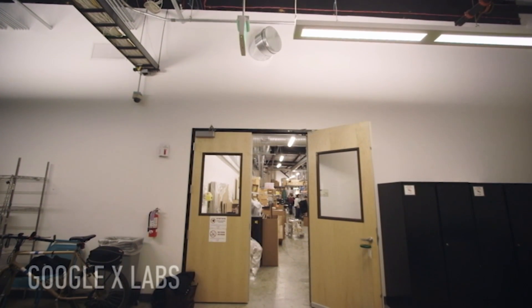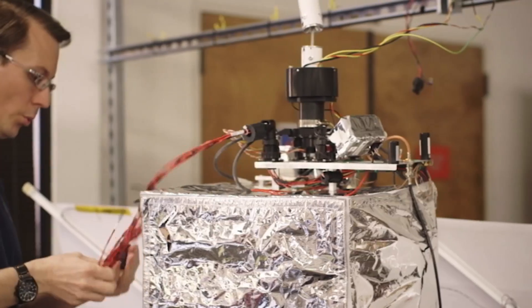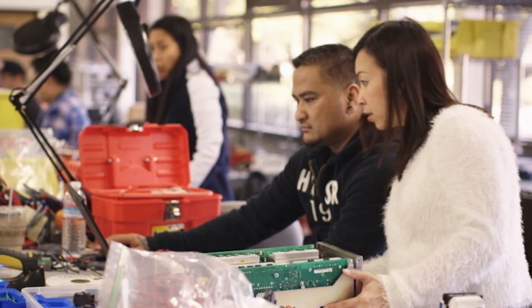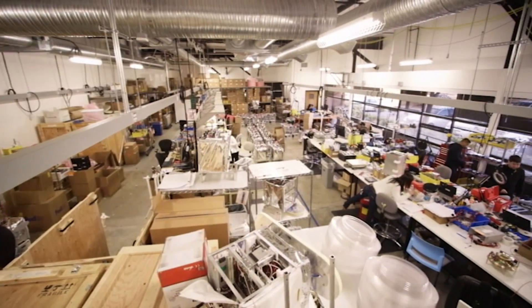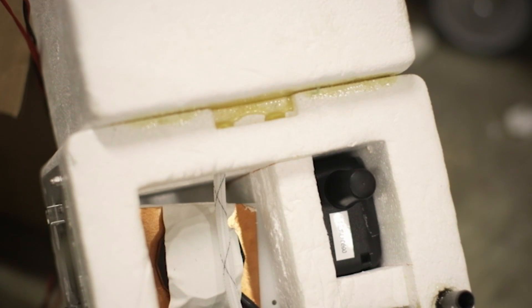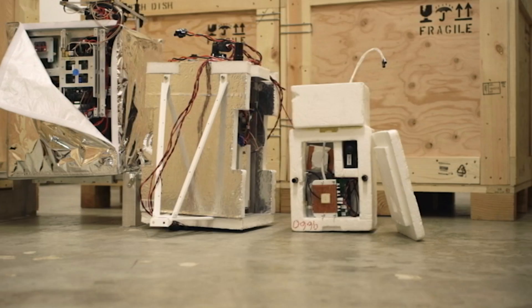Launched in 2012, the first two years of Project Loon were a process of rapid iteration. The team had to prove it was possible to deliver reliable internet access to specific locations in the most remote parts of the globe. They began with the simplest possible approach: electronics stuffed into a styrofoam beer cooler floating at the edge of outer space. When that didn't fail, they kept moving forward.